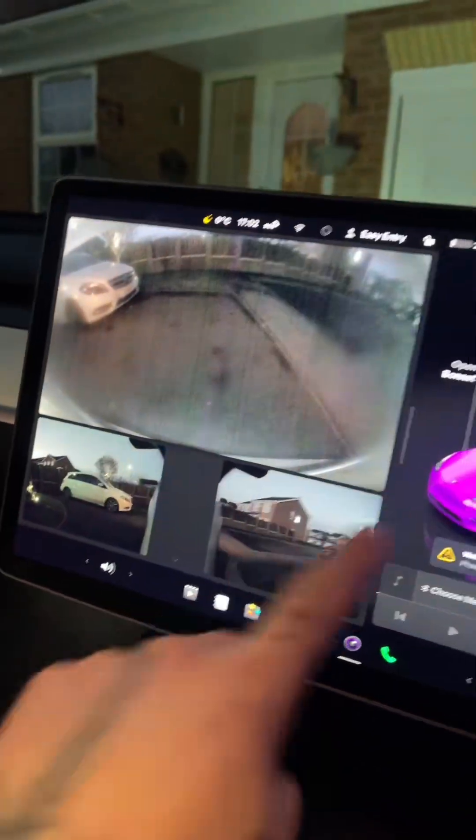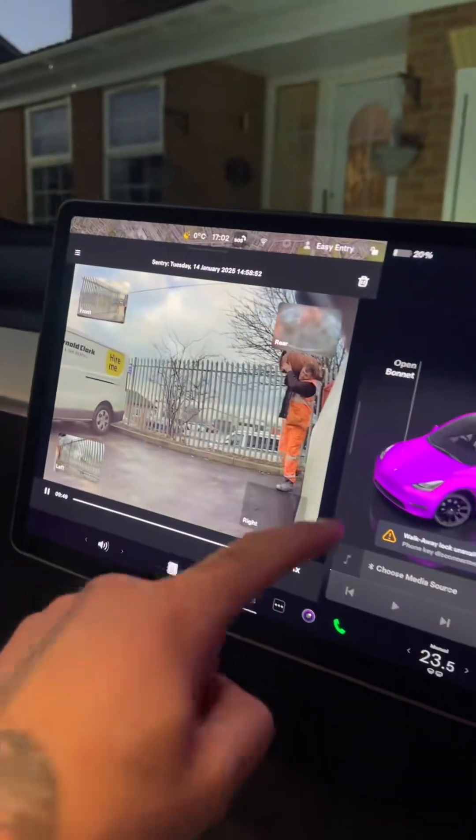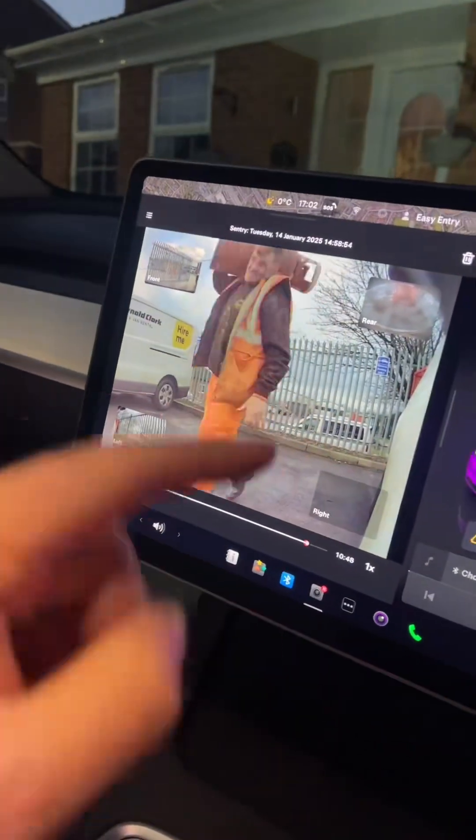All the windows are double glazed, and you've got six cameras all around the car. There are six cameras, and you can watch them on your phone. You get sentry mode with this, so if anybody comes around your car, it starts recording.